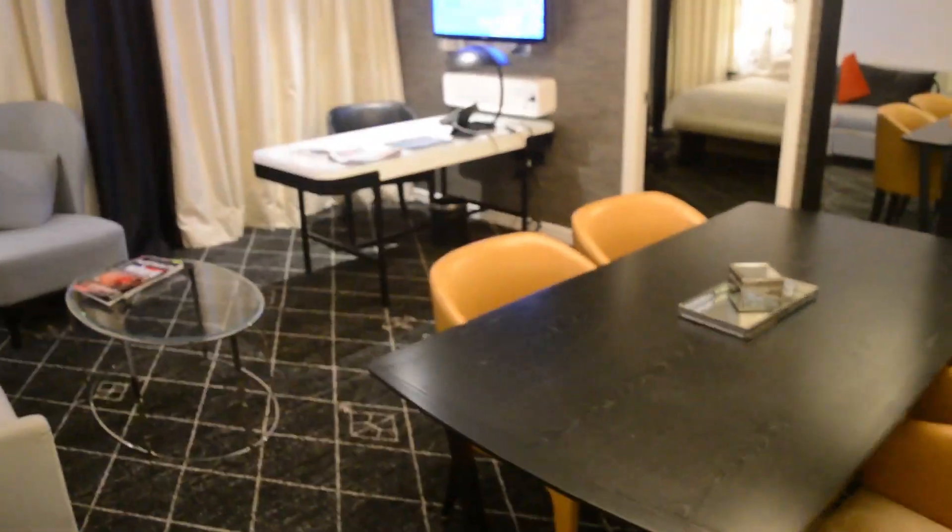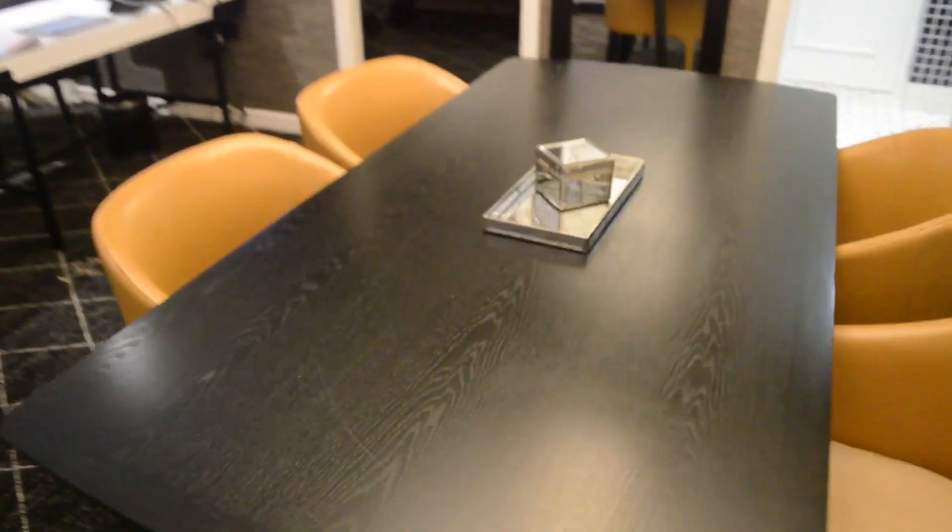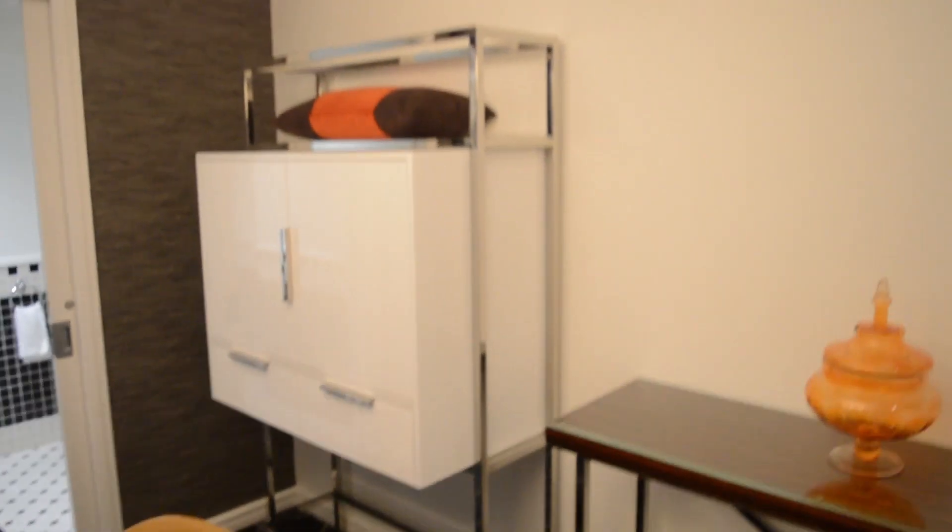I don't know what kind of suite because we actually upgraded. I'm here with my mum for her birthday — a belated birthday celebration. This is the main room. Pretty cool design of the place.